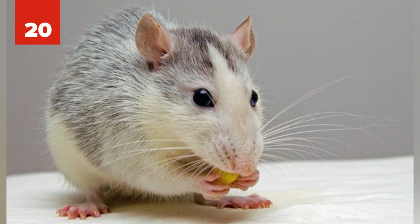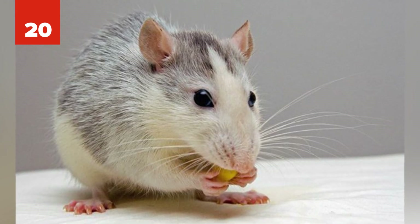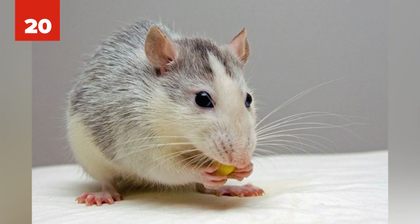Number 20: At the University of Tokyo and Kyoto University, scientists have successfully grown an adult-sized ear on the back of a mouse. They were able to do it using stem cells and hope they can begin human trials in five years.